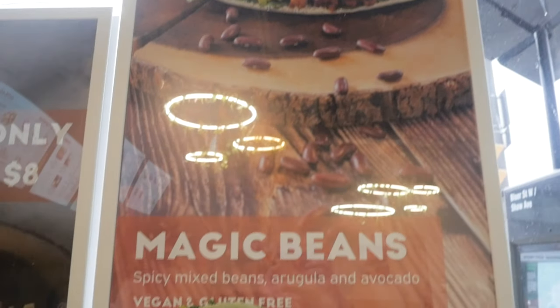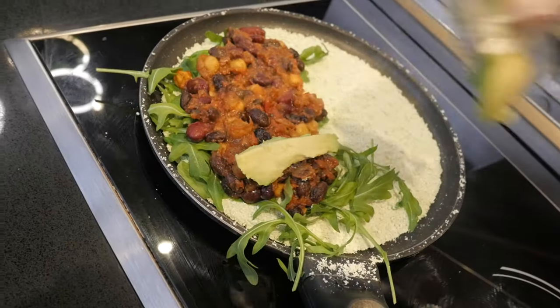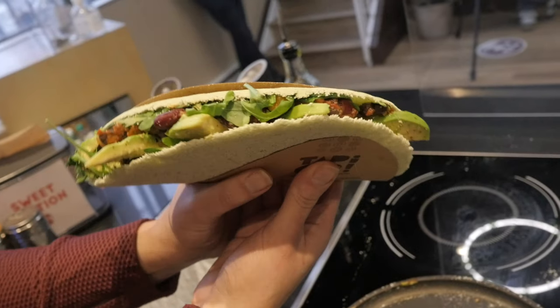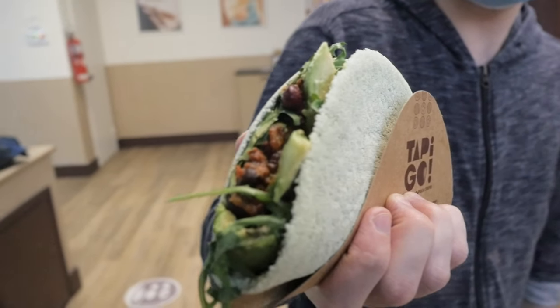Lately, the one that got my heart is the Magic Beans. Magic Beans is a very filling tapioca. I feel very satisfied after I eat it because it's made of beans, mixed beans, a little bit spicy with arugula and avocado, which I love. And it has another very nice feature: it's vegan, it's lactose-free, so it's amazing.